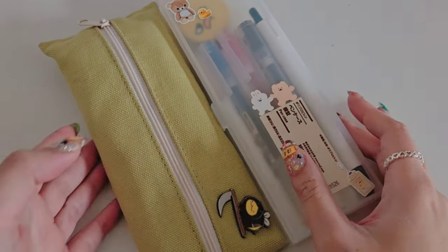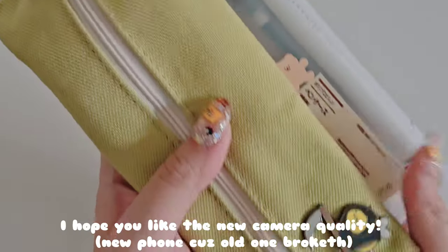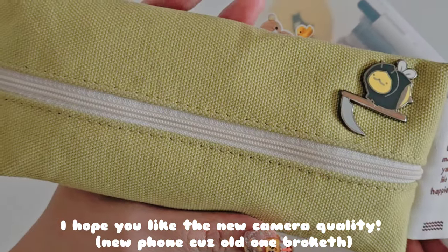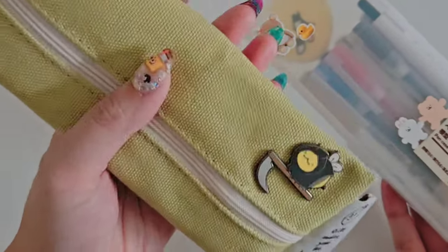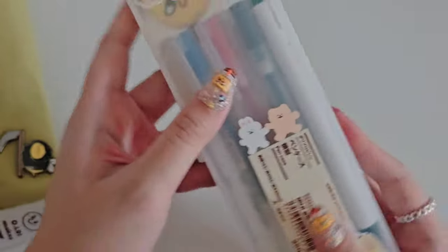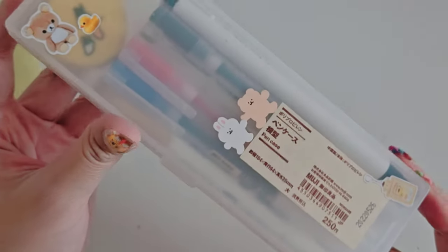This is just a little what's in my pencil case video. I carry two pencil cases with me — one is more like practical in a sense and it just has some extra things that doesn't fit in this little guy. However, I do use this one on a day-to-day basis.